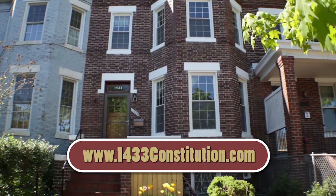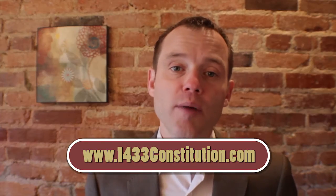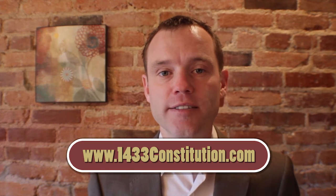Thank you for visiting 1433 Constitution Avenue. Visit the URL below or go to fulcrumpg.com for more details.